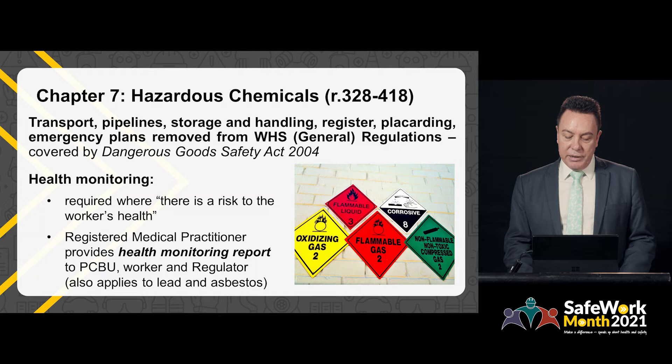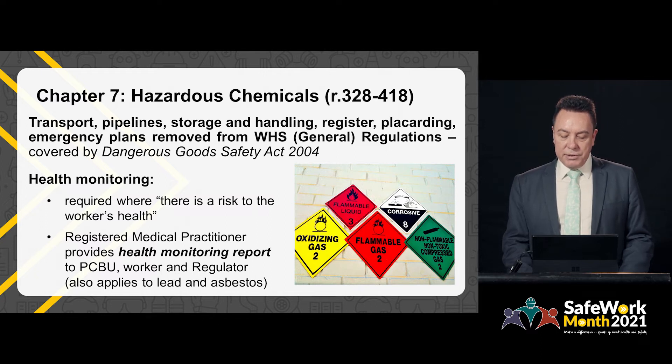However, in Western Australia, our Work Health and Safety Regulations require a registered medical practitioner to produce the report and provide it to the person conducting the business or undertaking, the worker and the regulator. This is similar to current requirements under the Occupational Safety and Health Regulations.